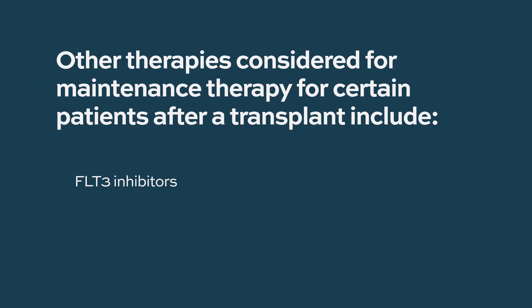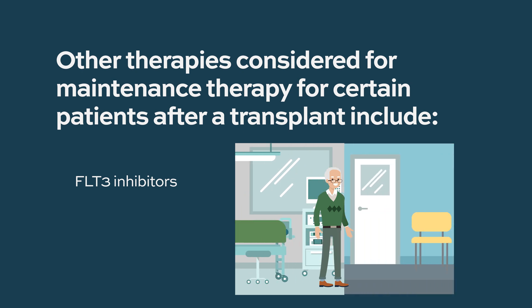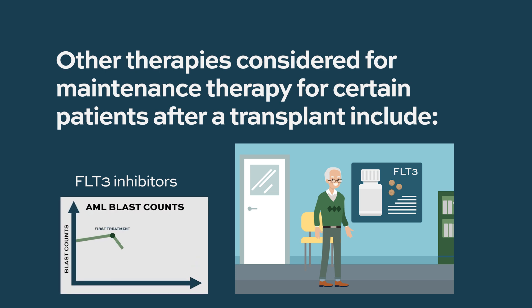There are other therapies used after an allogeneic stem cell transplant. FLT3 inhibitors are often used in patients who have had a stem cell transplant with a FLT3 mutation, and after the transplant we give them FLT3 inhibitors to maintain the remission. There are also certain settings where even without a transplant, we might give a FLT3 inhibitor as a maintenance treatment.